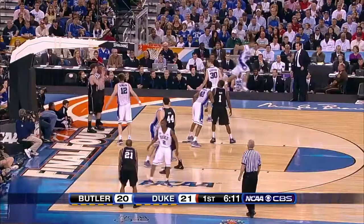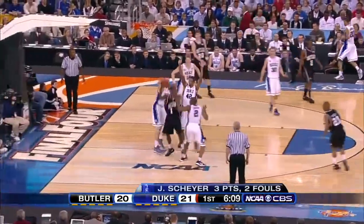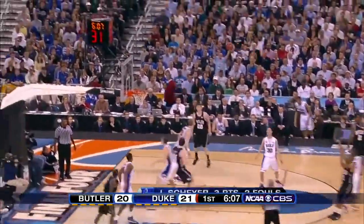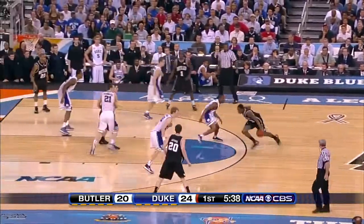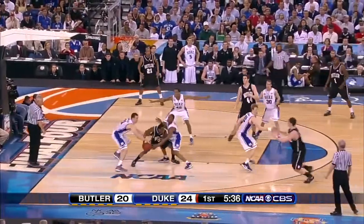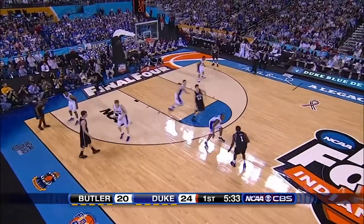Hayward tips it and draws the foul — two on Shire, five on Duke. There goes Mack again trying to get penetration. Look for Feasley. Both of these teams play with so much poise. You won't see Duke get rattled, nor will you see Butler rattled. Shot clock — five and a half to go in the first half. It's been tight throughout.